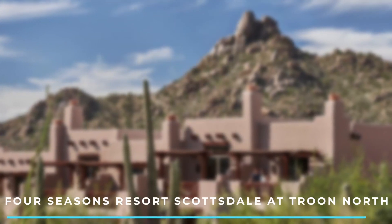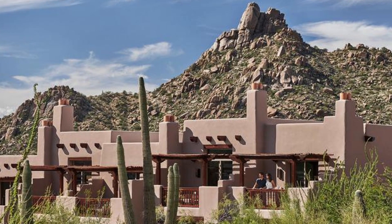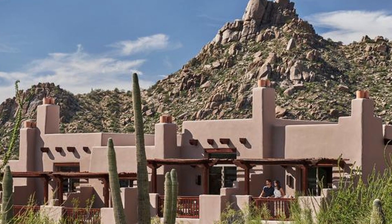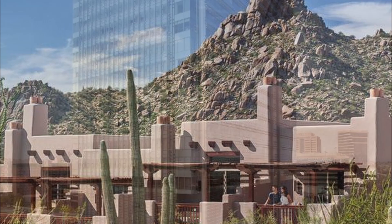Number 6: Four Seasons Resort Scottsdale at Troon North. Located just outside Phoenix in Scottsdale, this luxury resort offers a desert oasis experience. It features spacious casitas, a spa, pools, a golf course, and gourmet dining options.